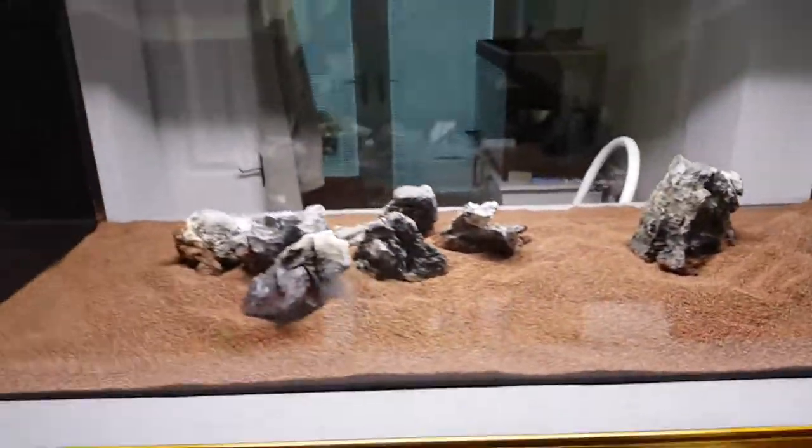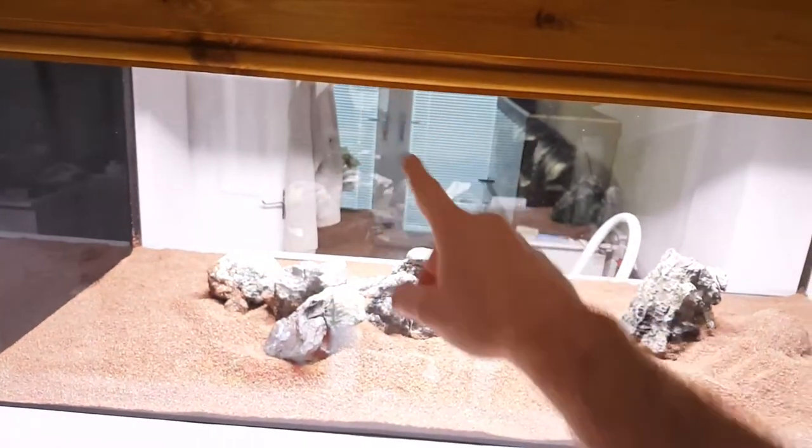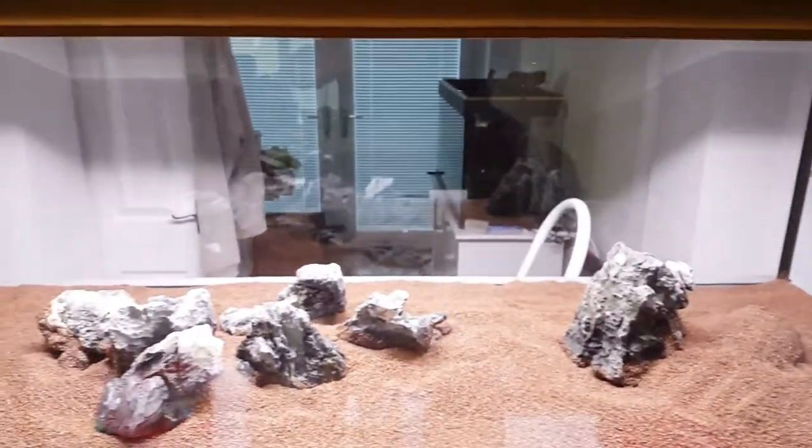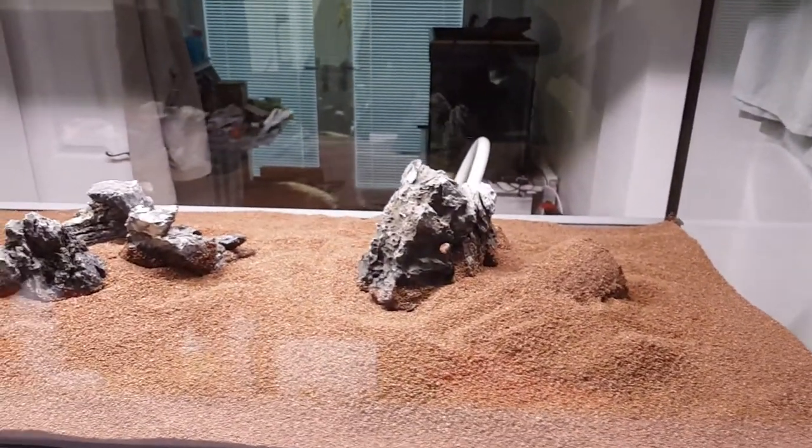I've got my cave in there, sort of buried. I'm going to put some more rocks around. The plan is still rocks around the bottom and tonnes of wood spiralling up. If you just go back and watch a couple of videos before, you'll see all the wood I've got.